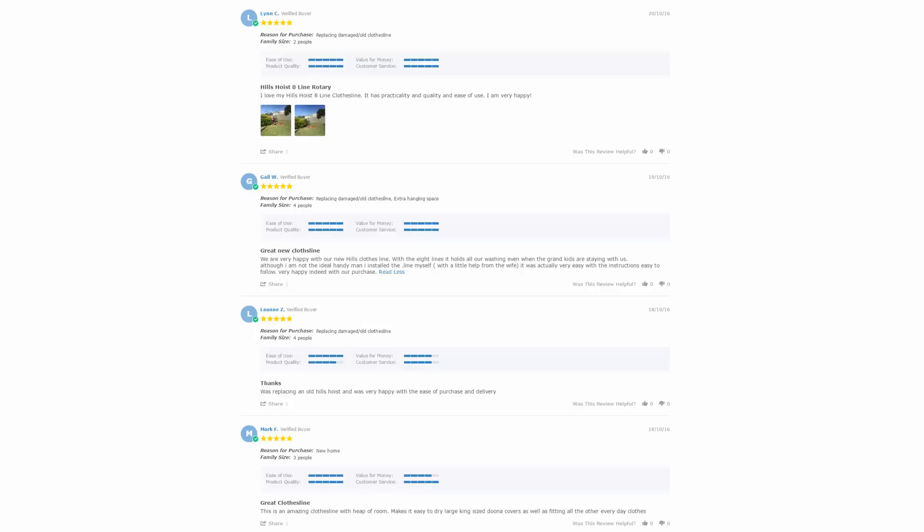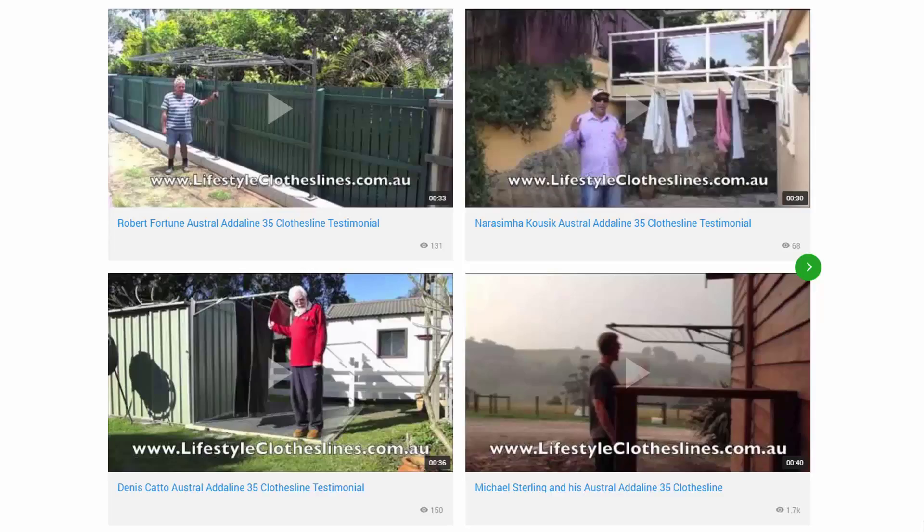With over 5,000 reviews available on the Lifestyle Clotheslines website, you can see what people are saying about products and whether a particular one is going to be suited for your needs or situation. Be sure to check out the reviews, which are on all of the product pages just underneath the description area. You can also find a big selection of customer videos on Lifestyle Clotheslines, which are great for seeing what other people say about products and whether they'll be a fit for your home.